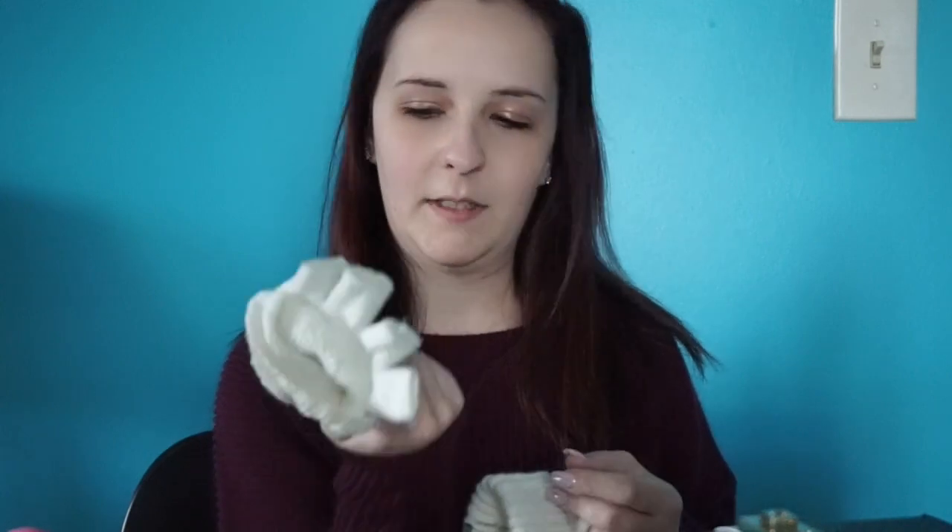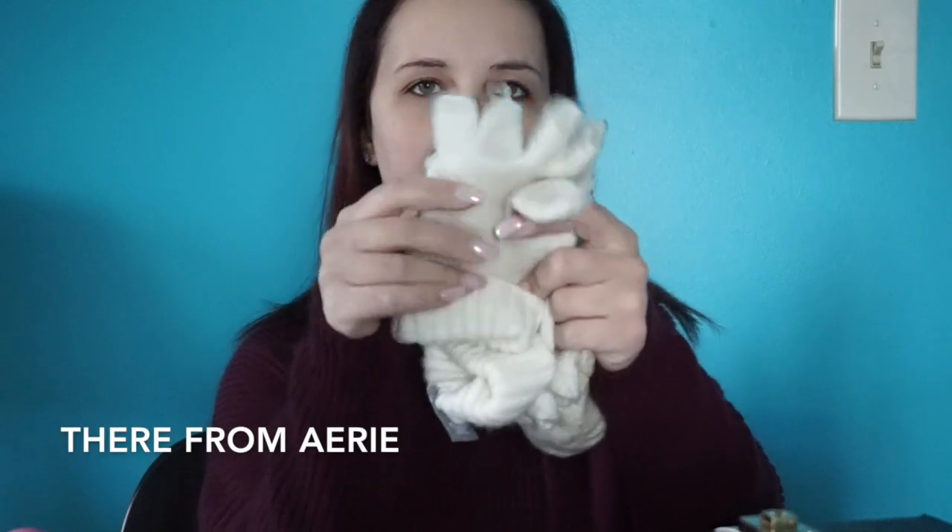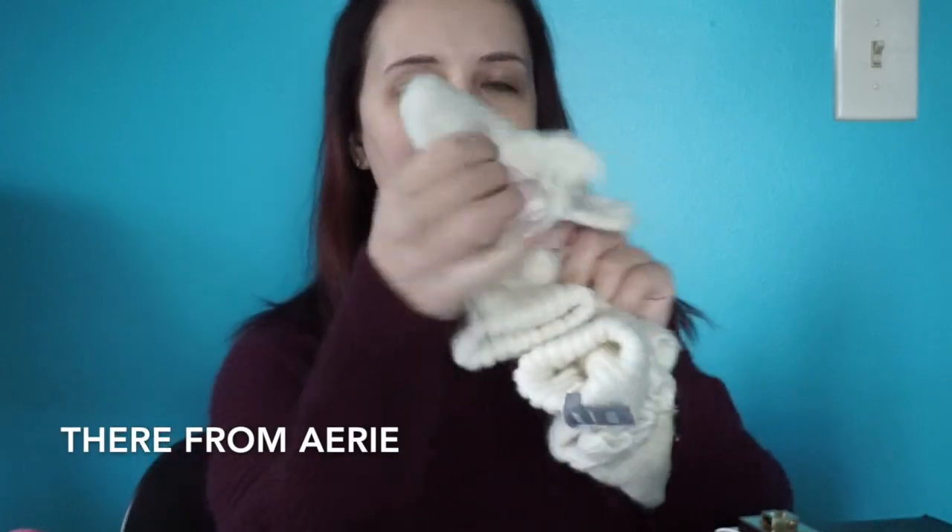The next thing that I have is gloves, because it's freezing where I live and you never know what can happen because the weather is very bipolar. These are just white gloves — I think they're from Target. They have the little fingers and then they have the mitten top too. So I keep them in my purse just in case.